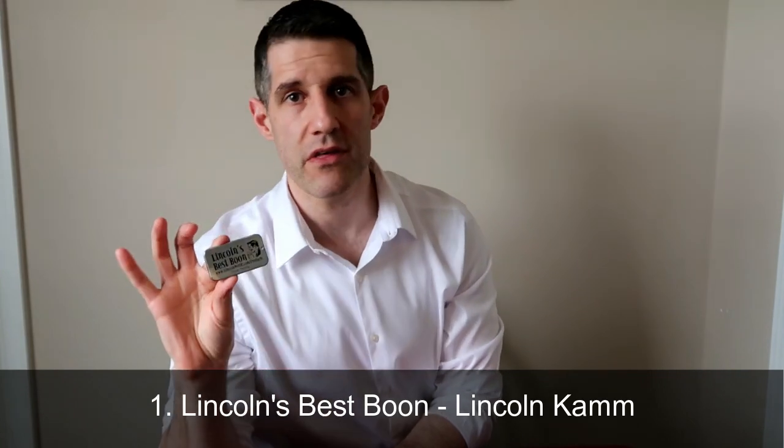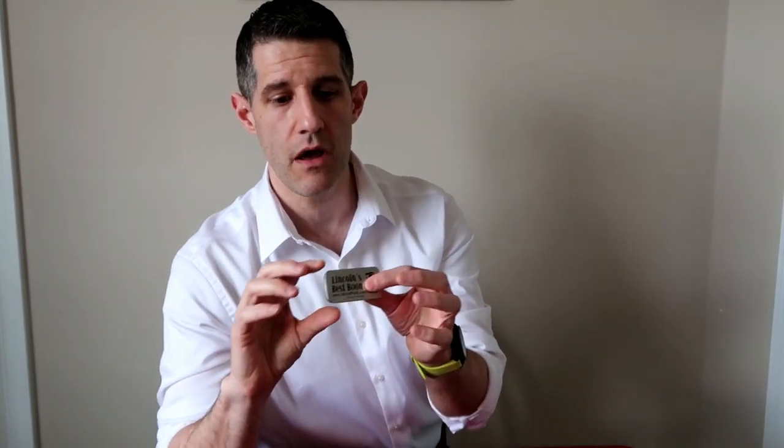Moving along to number one: my number one mentalism prop for everyday carry is Lincoln Cam's Best Boon. In my opinion, this is the best boon writer that exists and the best for everyday carry. Look at how small this is — you have this little metal box that you carry with you, and the actual boon inside is magnetized so it's always in the same place. You don't have to look to put it on. Whenever you need to, you just reach in, you've got it on, and you're ready to go.